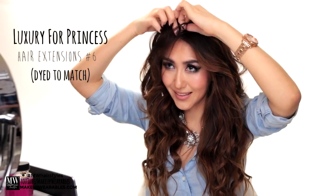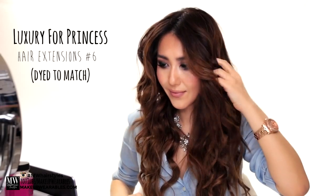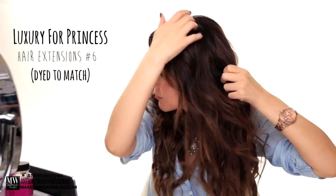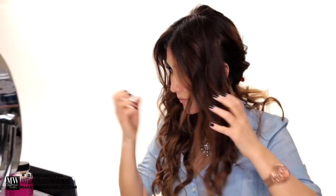For this first hairstyle, I'm wearing my Luxury for Princess hair extensions to create thickness, but you don't need hair extensions for this hairstyle. Part your hair in the middle, then section out all the hair behind your ear and clip it out of the way. Optionally, leave out some hair at the bottom and your bangs as well, because this will make the hairstyle more romantic. Then apply some hair wax to create texture.